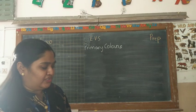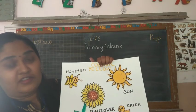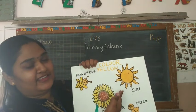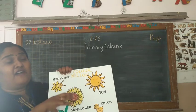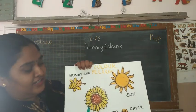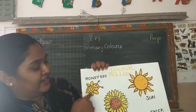Now we are going to see colour yellow. What is this flower? It is a sunflower. And the colour of sunflower is yellow. And the colour of the sun is also yellow. Do you know why sunflower is called sunflower? Because this flower always faces towards the sun, so its name is sunflower. And this is a baby hen called a chick, and the colour of the chick is also yellow. And this fluttery honey bee — what is the colour? Yellow.